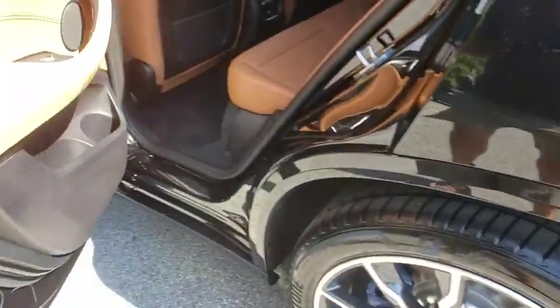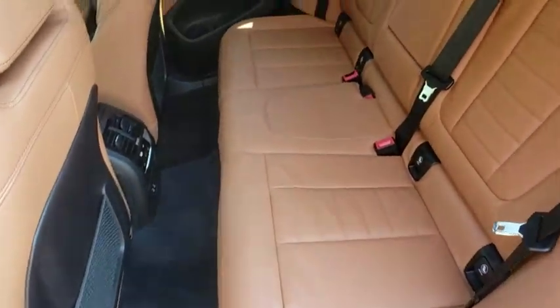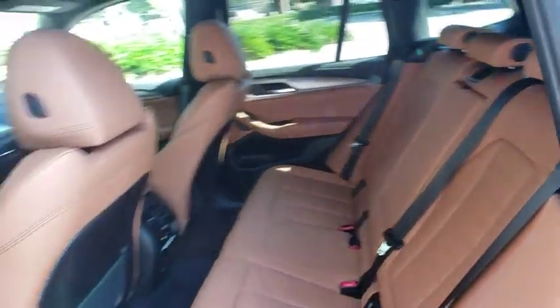Bluetooth, leather-wrapped steering wheel, adjustable steering wheel, power steering, keyless start, cruise control, floor mats, four-wheel disc brakes, aluminum wheels.